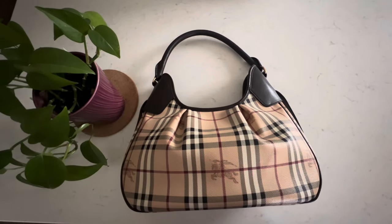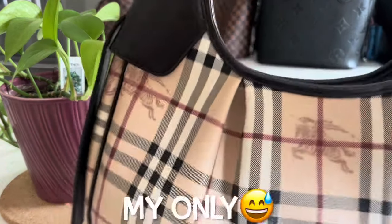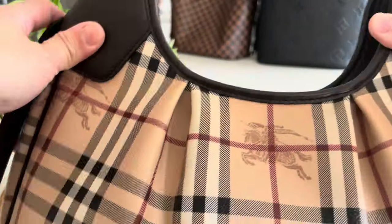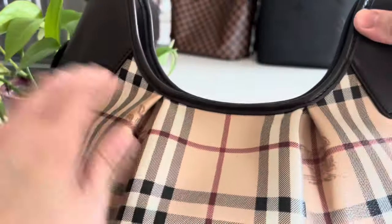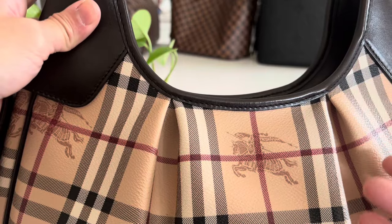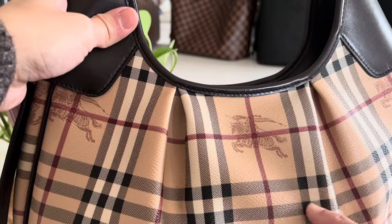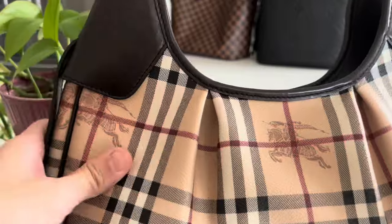My fourth one is my Burberry Hobo Haymarket handbag. This is kind of vintage — it's over 15 years old and was my first Burberry bag. It has pleated canvas at the front and back, and the difference is just the Haymarket logo. I already did a video featuring the matching Burberry French wallet that I bought to go with it. It's very classic looking, with beautiful Burberry checkered print and beautiful brown leather on the sides.